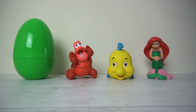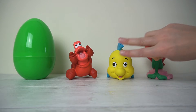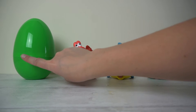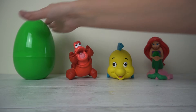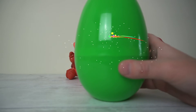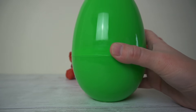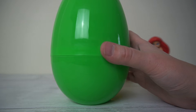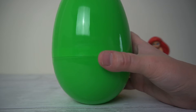How many eggs have we opened? Count with me. One, two, three. We've opened three. How many have we got left to open? Oh, that's right, just that one. What colour is this egg? Do you know? That's right, it's the green egg. I wonder what's inside.